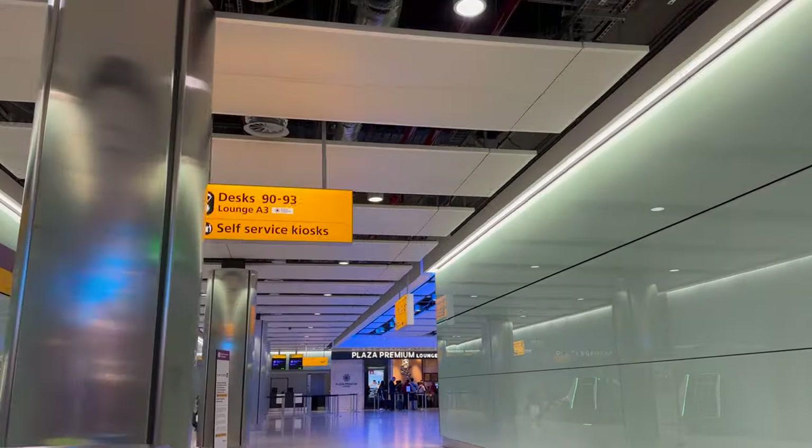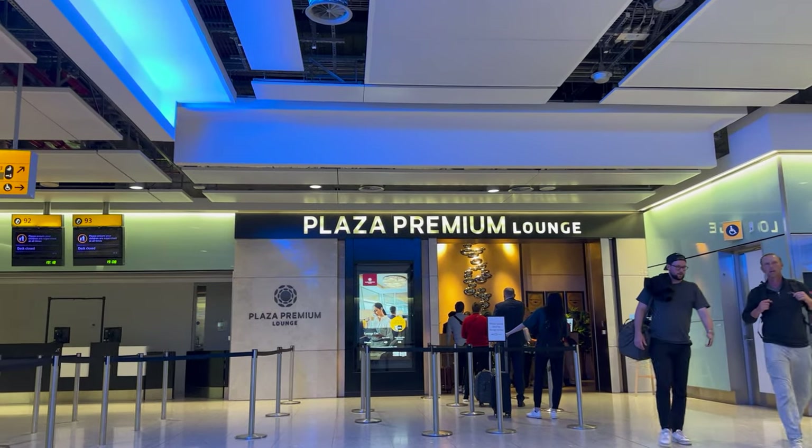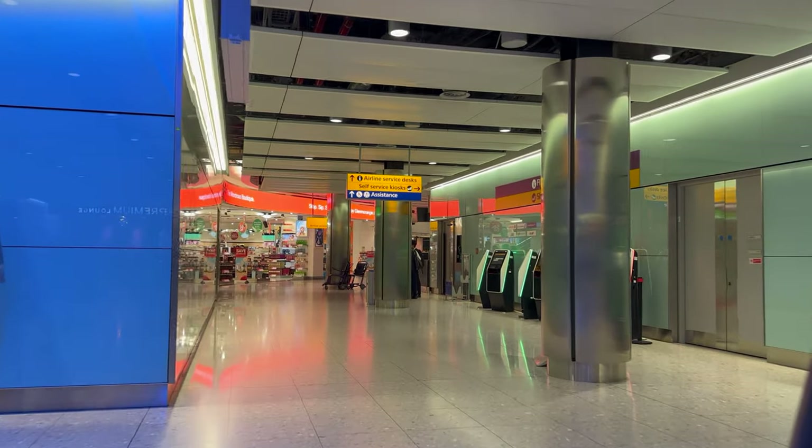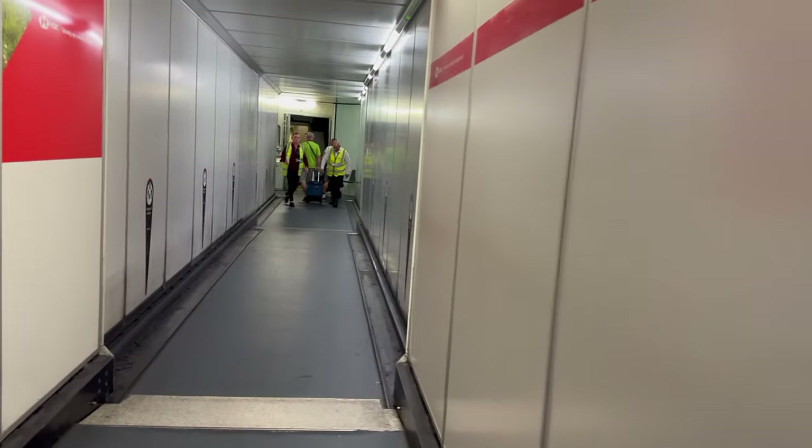After check-in was completed I visited the Plaza Premium Lounge where I had complimentary access through my lounge key. The Plaza Premium Lounges are some of the nicer lounges in my opinion and hence why it was very busy, so I was unable to make any films. So let's head straight for boarding.